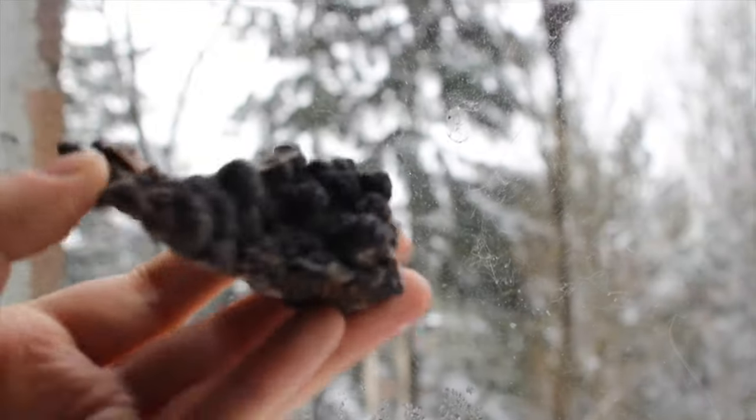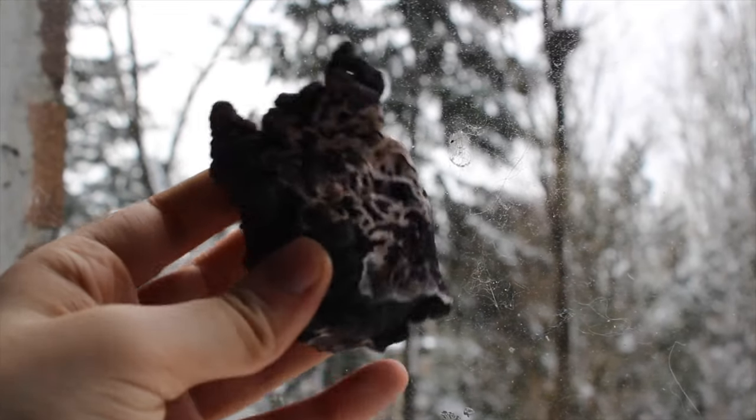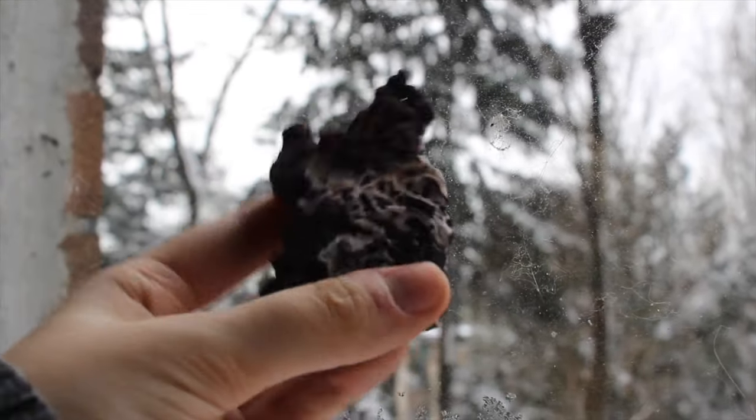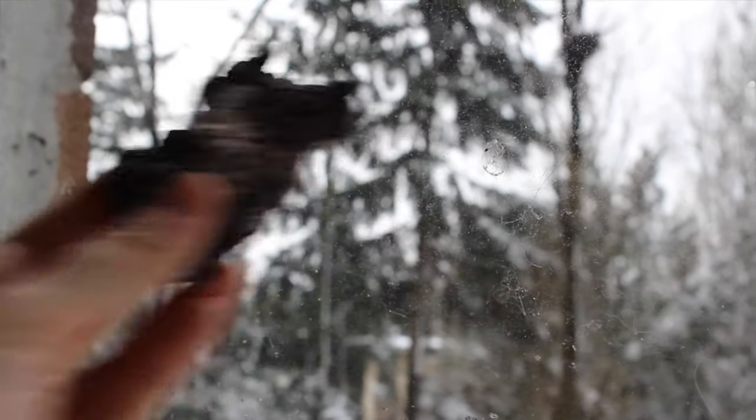This is descloizite from Mexico. It looks sparkly — it's a sparkly rock.